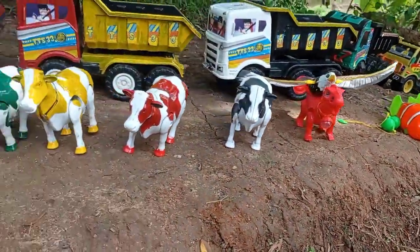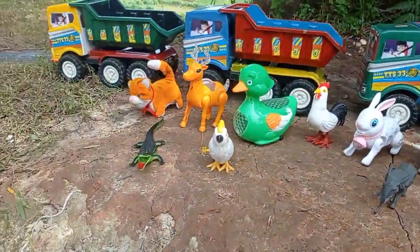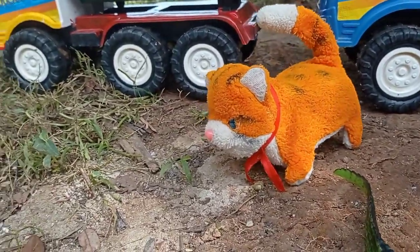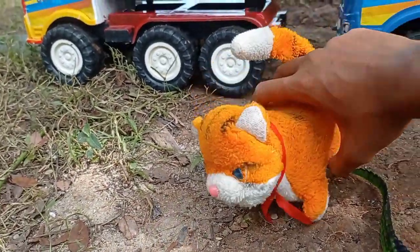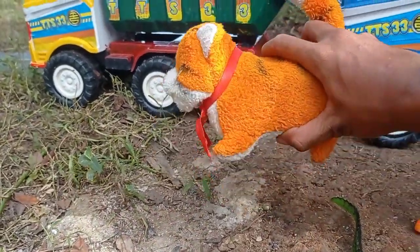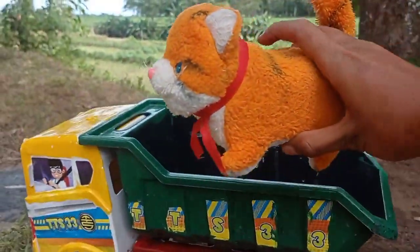Langsung teman, kita angkut saja mainannya ke dalam mobil truk oleng. Lihat teman, di sini ada kucing orang teman. Lucu sekali kucing orangnya. Angkut ke dalam truk oleng, kucing orang.